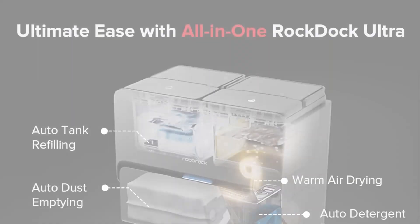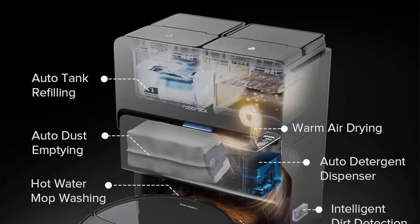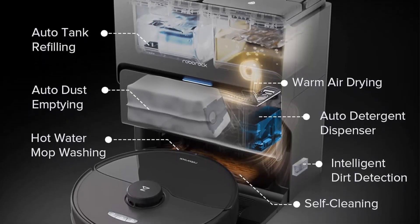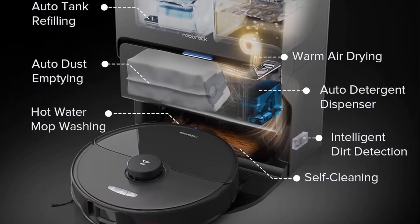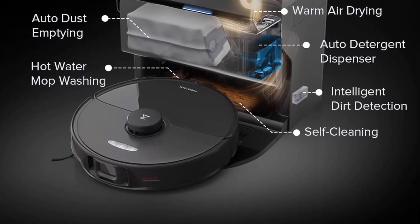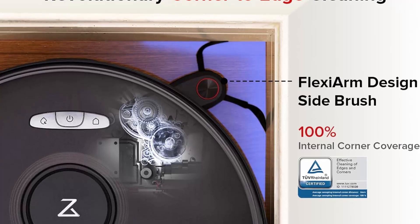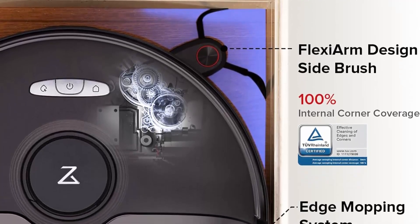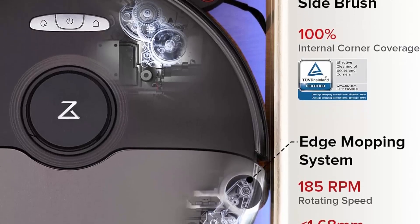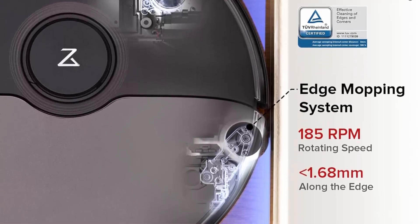Top 7: Roborock S8 Max Ultra Robot Vacuum and Mop — auto mop washing and drying, smart dirt detection, self-emptying, 8000 Pa suction, 20mm mop lifting. Advanced Flexi Arm design: Roborock's Flexi Arm extends the side brush to reach concave corners with 100% coverage and hard-to-reach spaces under furniture. Coupled with the extra edge mopping system, it achieves precise edge cleaning with less than 1.68mm precision.